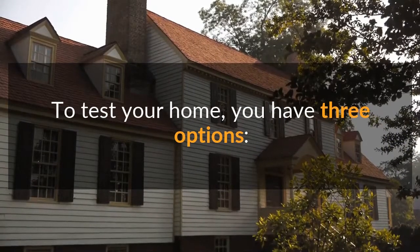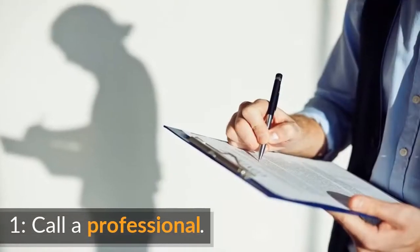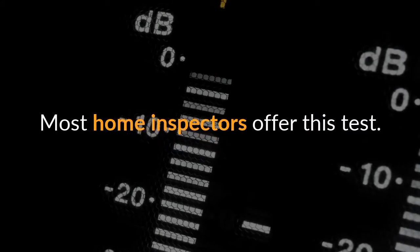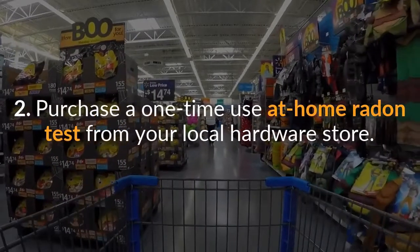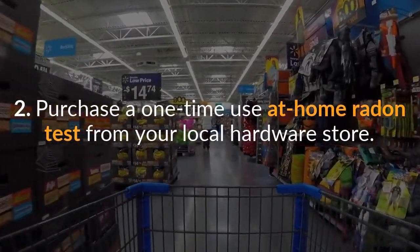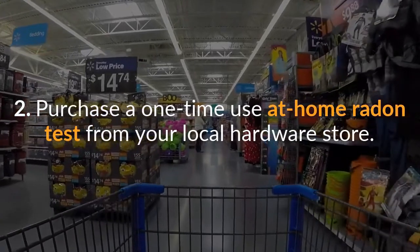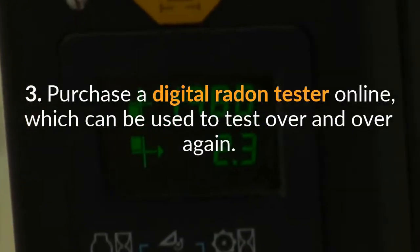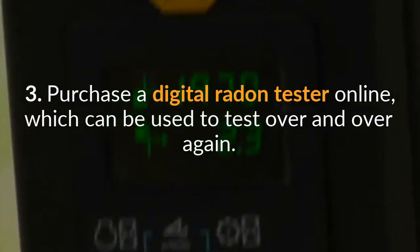To test your home you have three options. First, call a professional — most home inspectors offer this test. Second, purchase a one-time use at-home radon test from your local hardware store. Or third, purchase a digital radon tester online, which can be used to test over and over again.